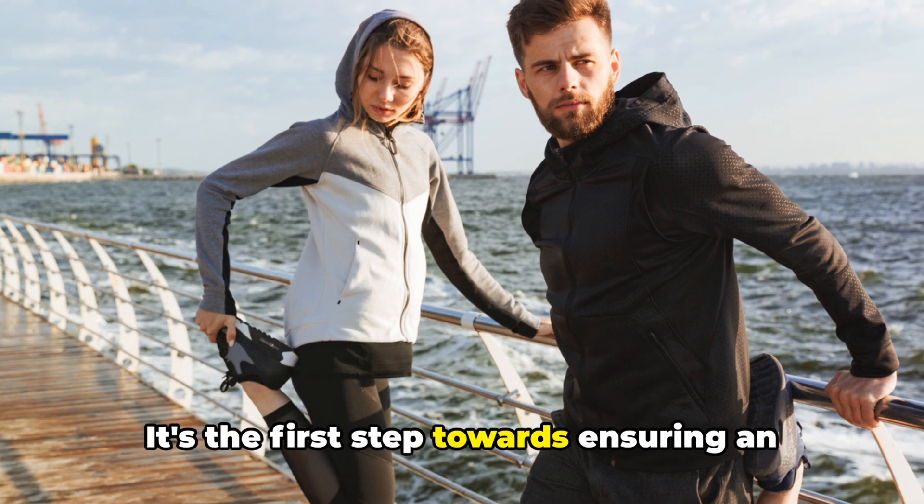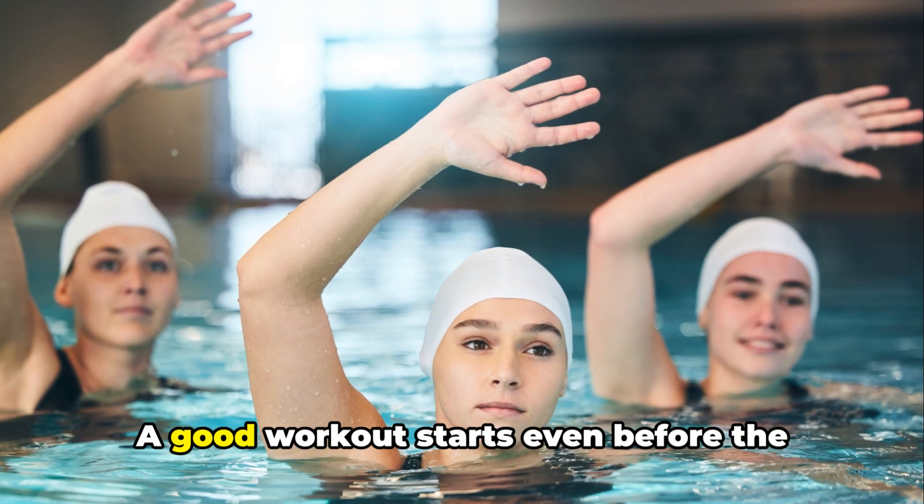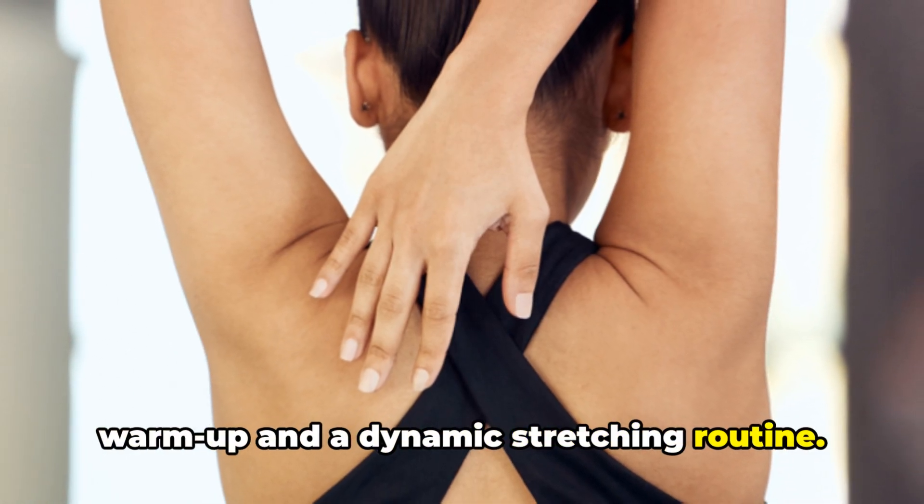It's the first step towards ensuring an effective, safe, and enjoyable workout. A good workout starts even before the main exercises begin with a proper warm-up and a dynamic stretching routine.